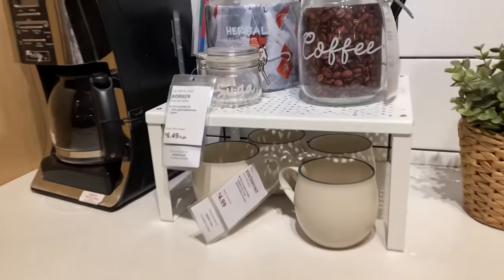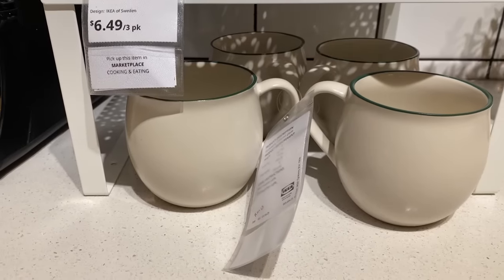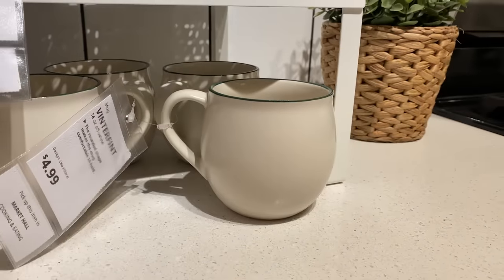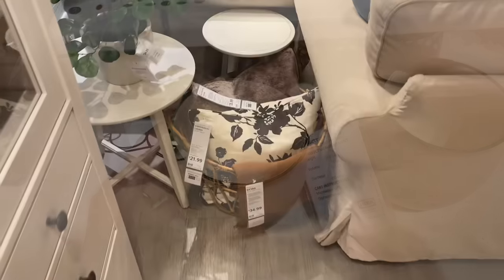I just spotted some new mugs over here — I'm always eyeing a good neutral mug. This is actually their winter line so you're going to see more from this line further into the season, but I love the color scheme and the shape of these simple mugs.